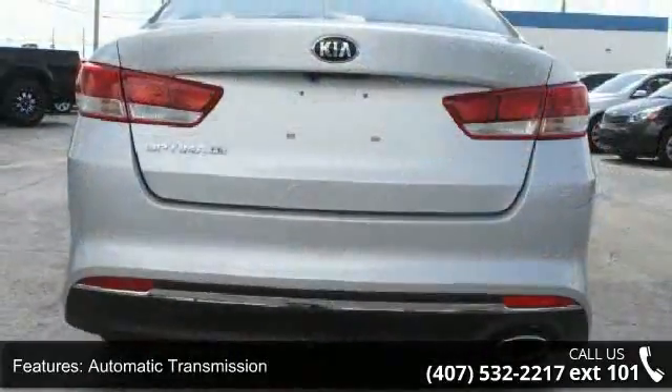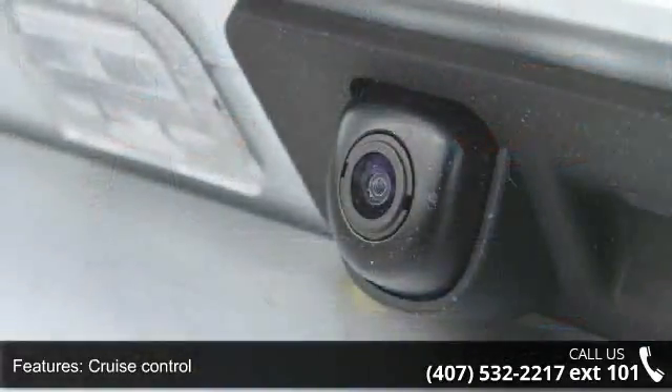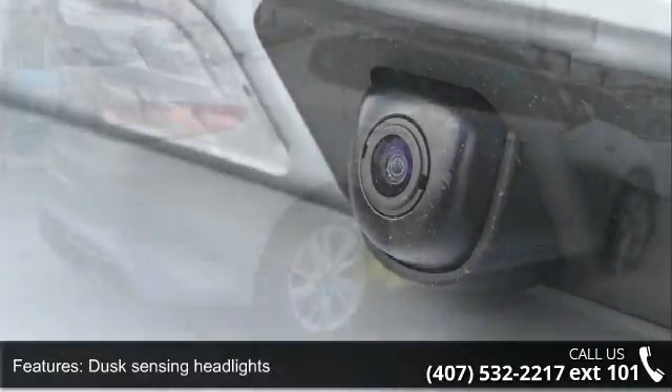Front-wheel drive. Low mileage is an important factor in your purchase, and this vehicle delivers a low odometer reading. Let us put you in the driver's seat today.